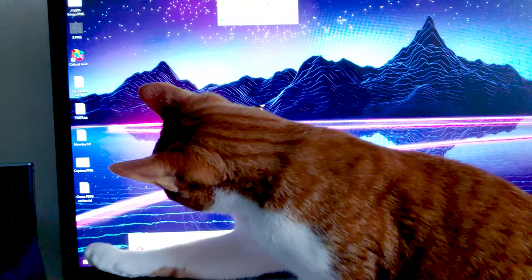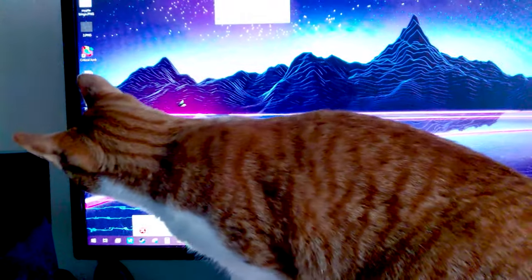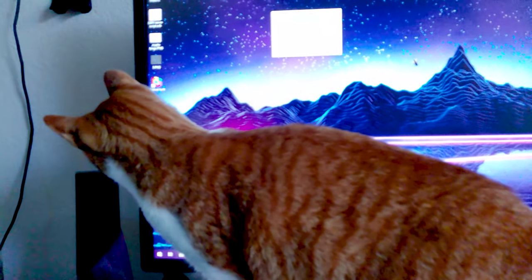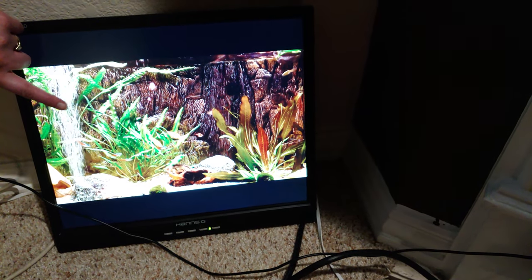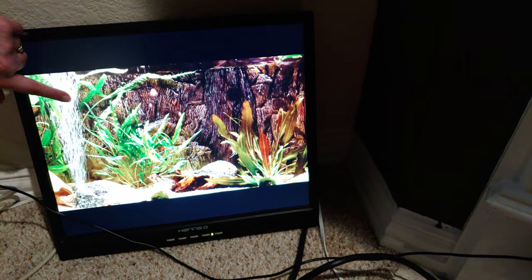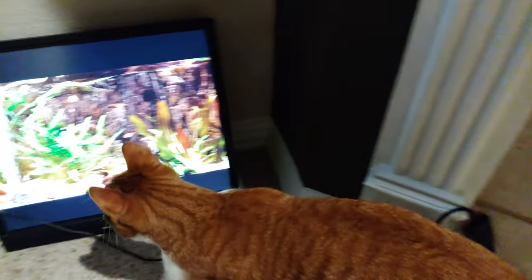Modern displays are surprisingly scratch-resistant. Because I wanted to get actual work done and dedicate a monitor to just entertaining the cats, I hit up Craigslist for cheap displays. The DFW area is amazing for affordable PC parts and accessories.